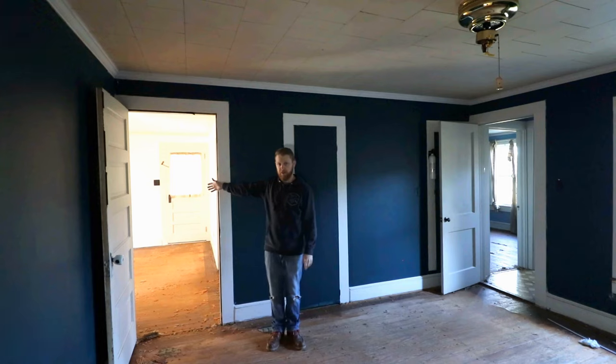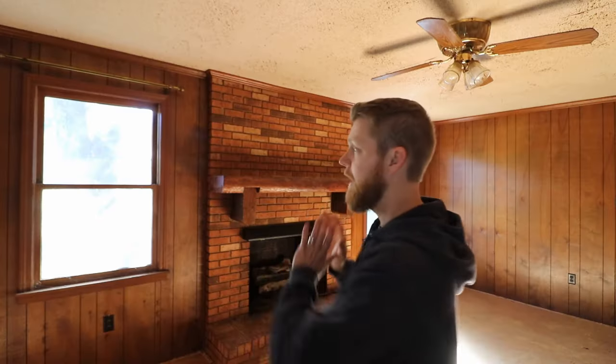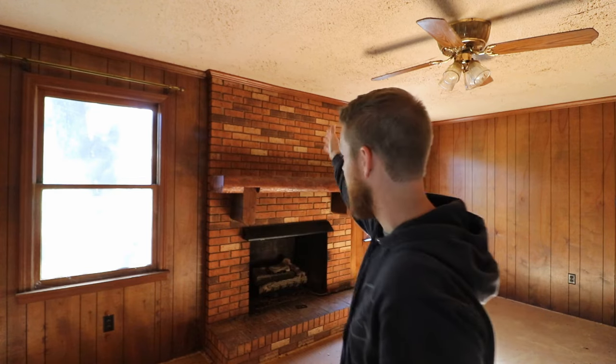Starting here, between the living room in the front and the master bedroom, because it's cool. Blowing out the back wall of the house here, including the fireplace. I know this is going to be a lot of work. I know it is.